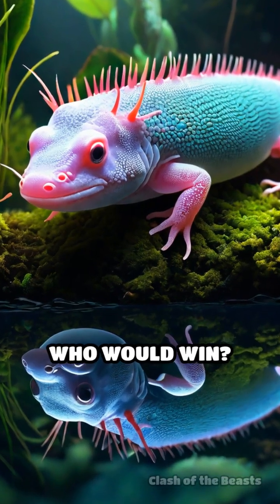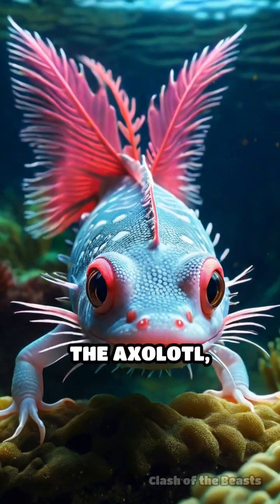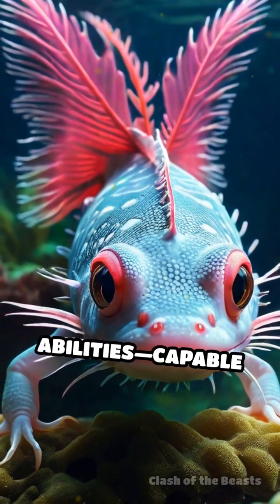Axolotl versus salamander, who would win? Let's dive into this amphibian face-off. The axolotl, also known as the Mexican walking fish, is famous for its extraordinary regenerative abilities.